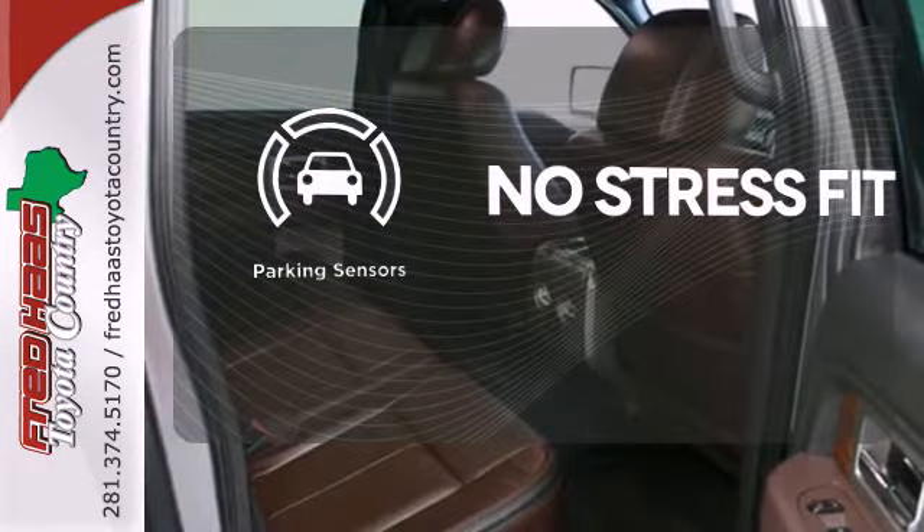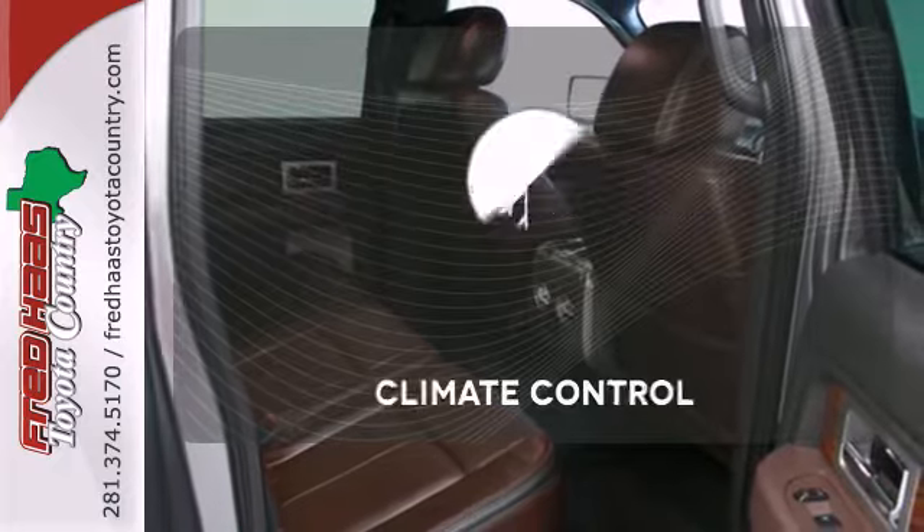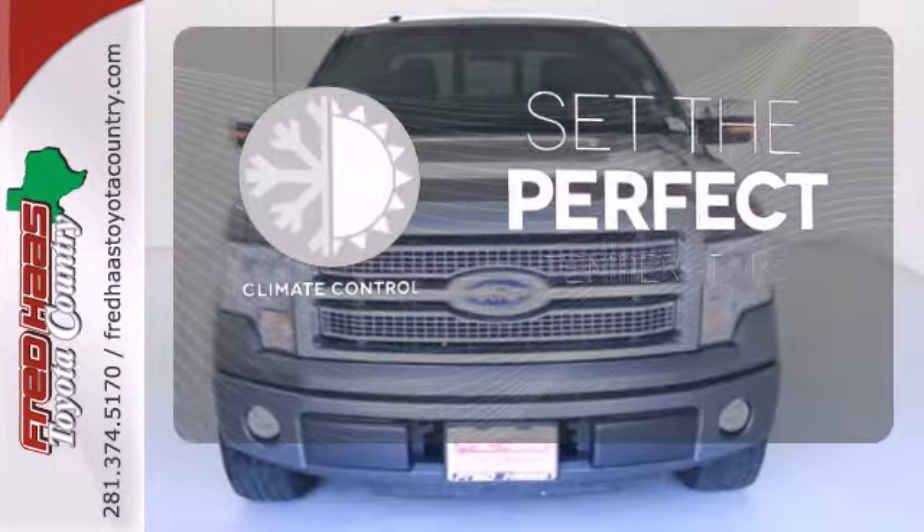Say goodbye to dinged bumpers with the parking sensors. The climate control lets you set the temperature exactly where you want it.